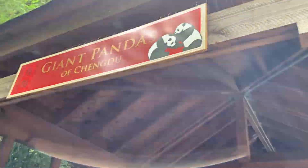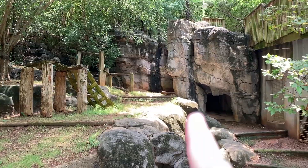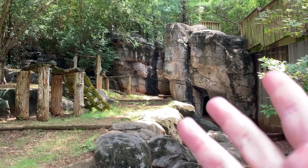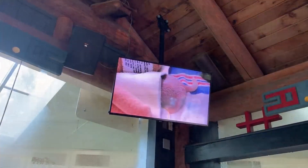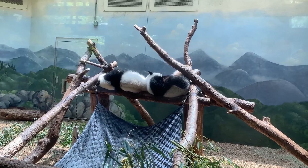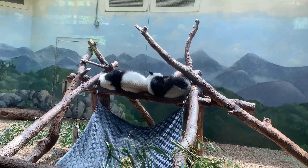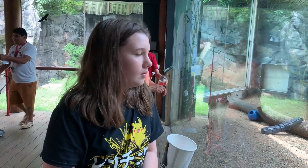Now we're going to go see the pandas — hopefully they won't be hiding like the tigers were. There's no pandas! I feel like I'm in Jurassic Park and I'm missing all the animals. Oh, there's a baby panda and then some adults over there. I think we must have showed up at nap time — this one is laying down on the ground and I'm not really sure if he's even alive or not.